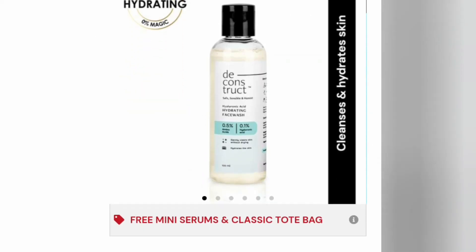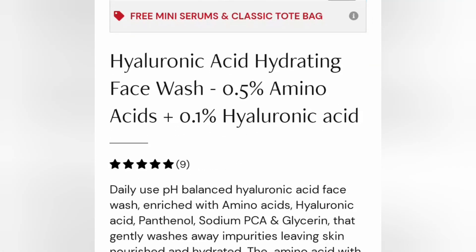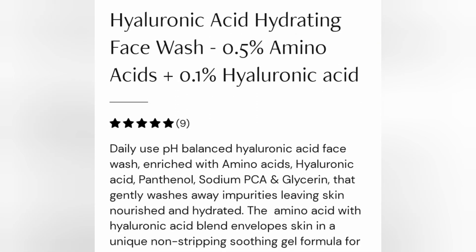For normal to dry skin, try this Hyaluronic Acid Hydrating Face Wash from Deconstruct. Apart from hyaluronic acid and amino acids, it also has panthenol, sodium PCA, and glycerin — all great for soothing the skin. It is very hydrating and moisturizing. 100 ml retails for 299 rupees and it is a fragrance-free formula.